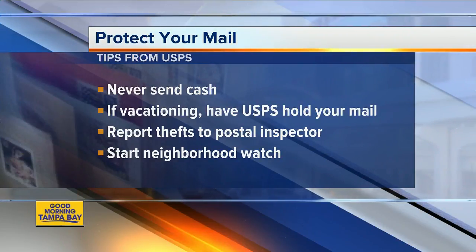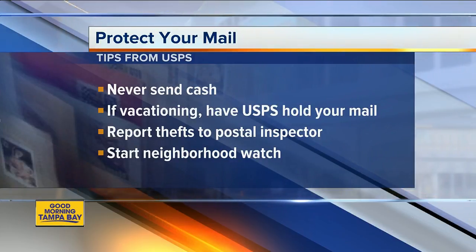There are a few other tips from the USPS. First of all, never send cash. Also have the Postal Service hold mail if you're going on vacation. Report all theft to a postal inspector, and maybe even start a neighborhood watch program, letting your neighbors and friends know when you're on vacation so that your mail can be protected. We have all these tips plus the information to contact the postal inspector if this is happening to you on our website, abcactionnews.com.